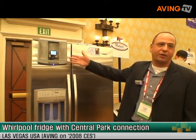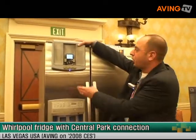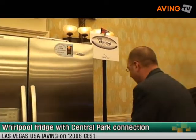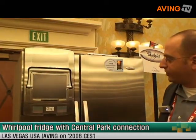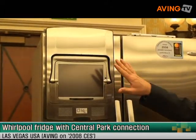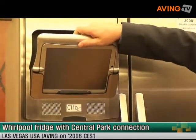So here's an example of an iPod dock that's on the fridge. The Whirlpool folks have done a brilliant job enabling anyone to be able to build these devices. And here's an example of a brand new device — this is the Clio — and it's going to be rebuilt to go directly on the fridge here.